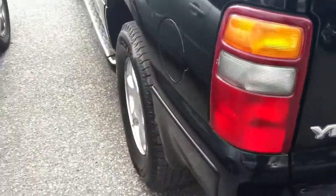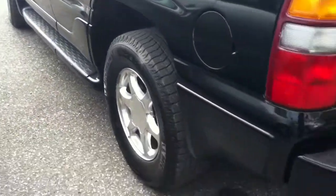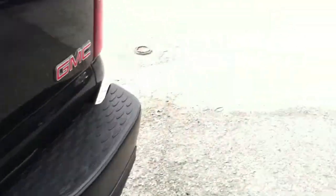The body is in awesome condition, tires are brand new Michelins. Opening up the back here — just came back from being detailed, super clean.